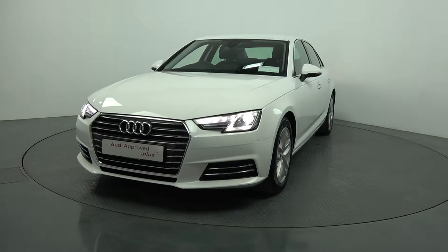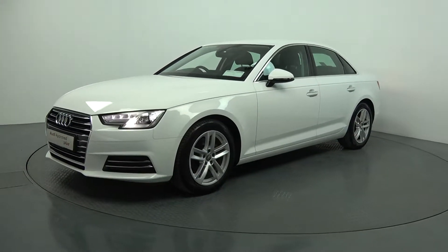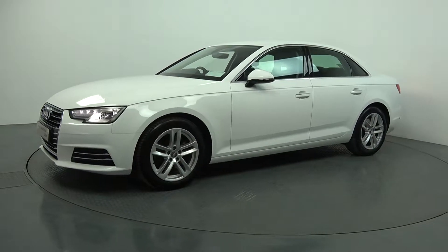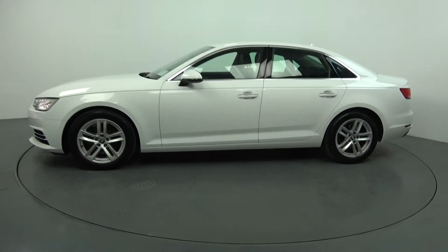Continuing to the side profile, this Audi A4 is complemented with 17-inch multi-spoke alloys. Colour-coded electric heated wing mirrors with LED indicators built in for additional safety, and chrome trim surrounding your windows.